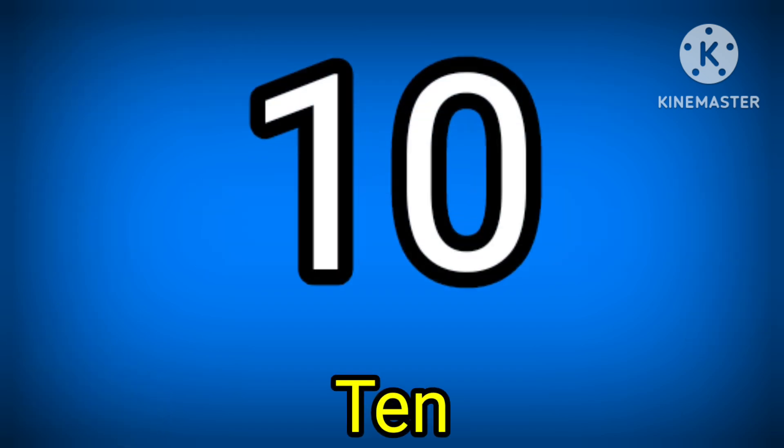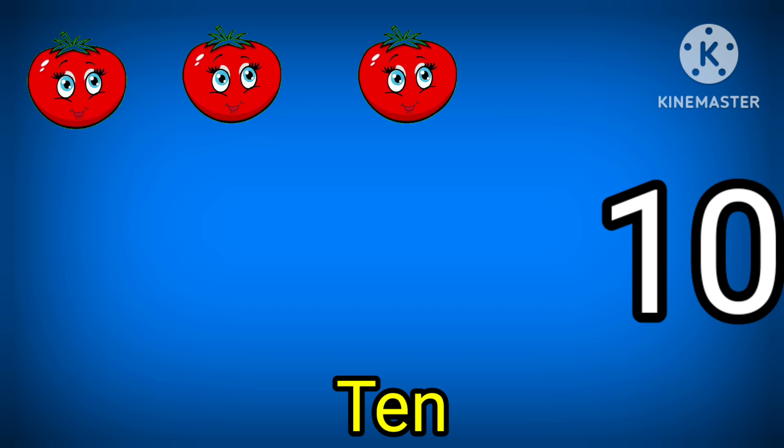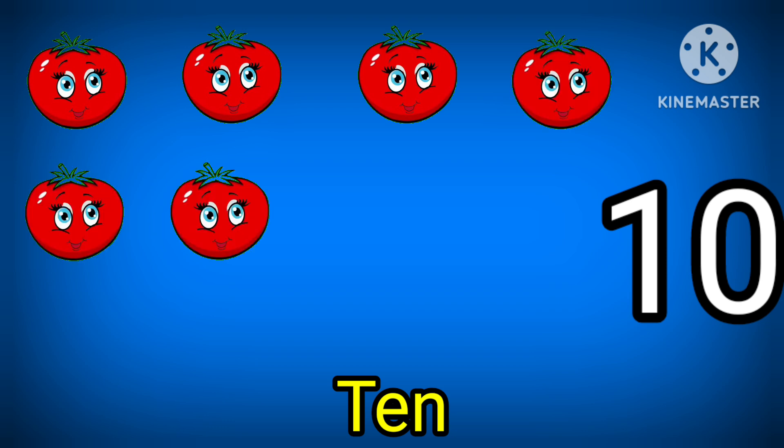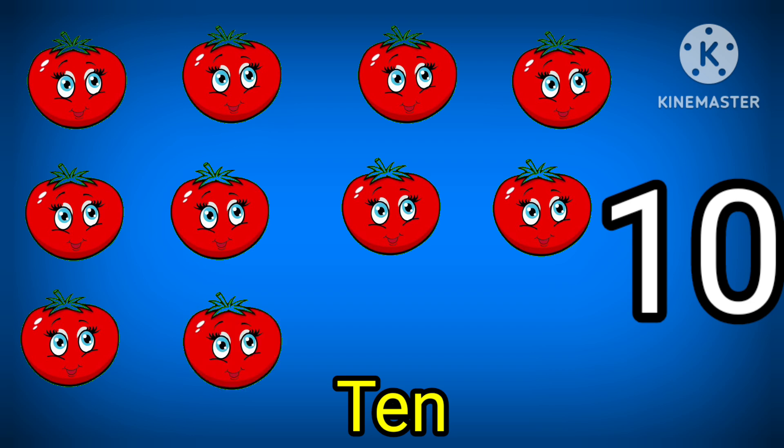10. 1. 2. 3. 4. 5. 6. 7. 8. 9. 10. Tomatoes.